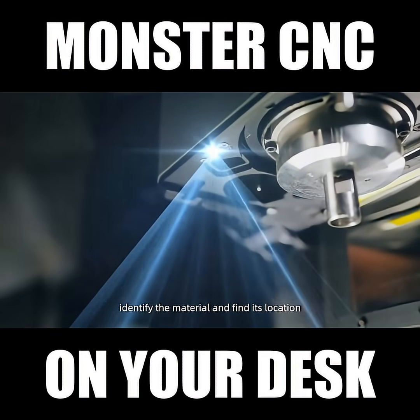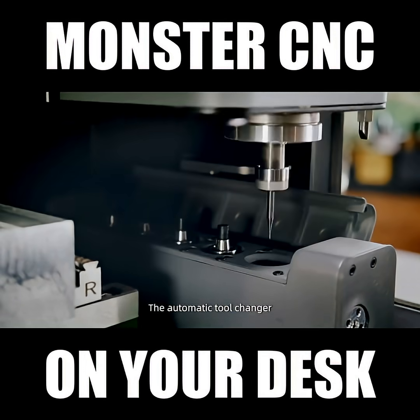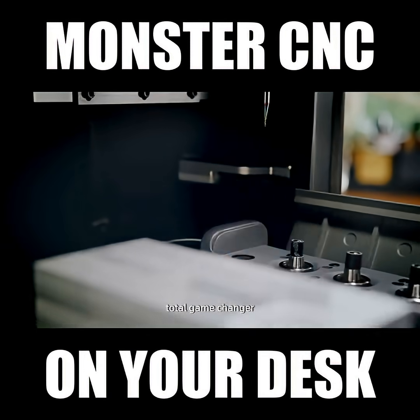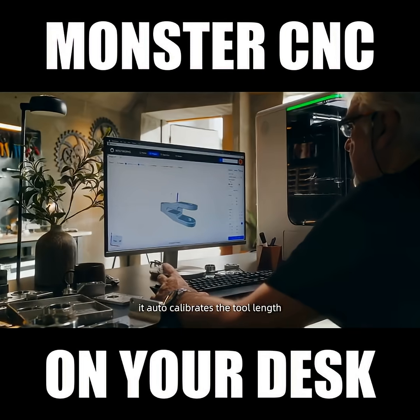The embedded camera identifies the material and finds its location. The automatic tool changer is a total game changer. After every tool change, it auto-calibrates the tool length.